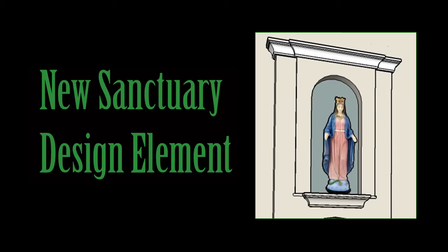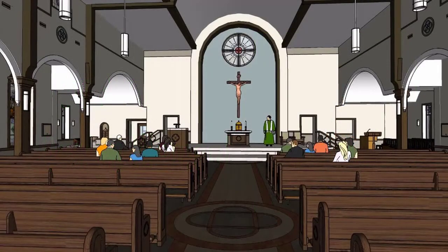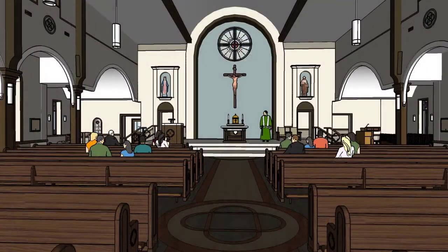There has been a new development in the design of the new church. Statue niches are being constructed on each side of the main arch in the sanctuary. Here is what the sanctuary looked like before the statue niches, and here is what it looks like with the statue niches.